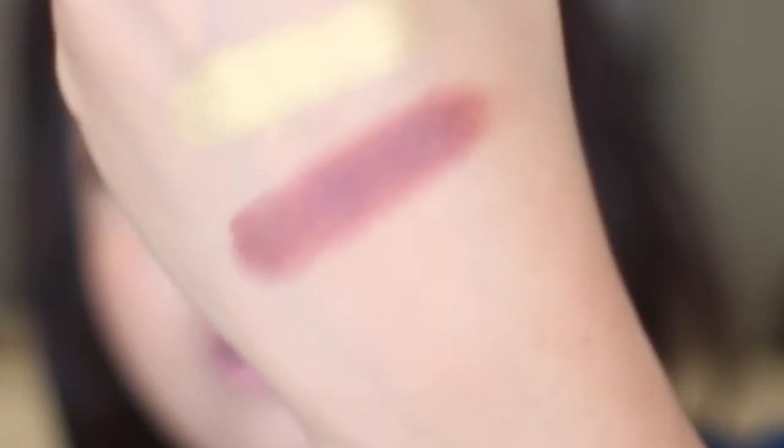I almost forgot — I have two more cream shadows. These are the ColourPop eyeshadows from the Kathleen Lights collection. This one is called Porter, and swatched it is beautiful. The other one is called Telepathy, which is more of a chartreuse gold shade — holy cow, look at that. So those are my single shadows; now I'm done.